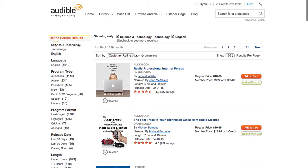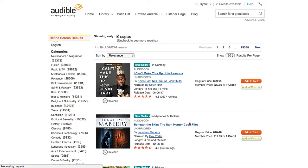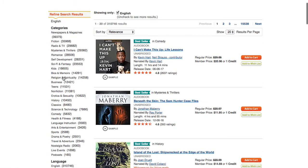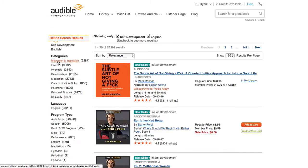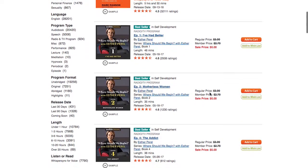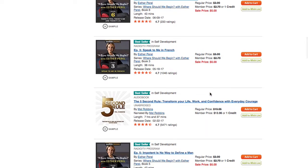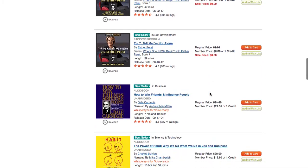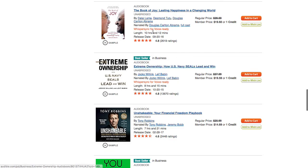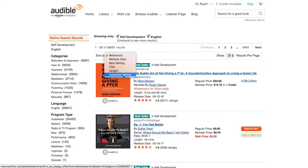Just to demonstrate that this works across the board, let's go back to the advanced search, submit an empty form, and try self-development. A lot of the better self-development books should come to the top — but wait, it's because I'm on relevance. I have to switch to customer rating.